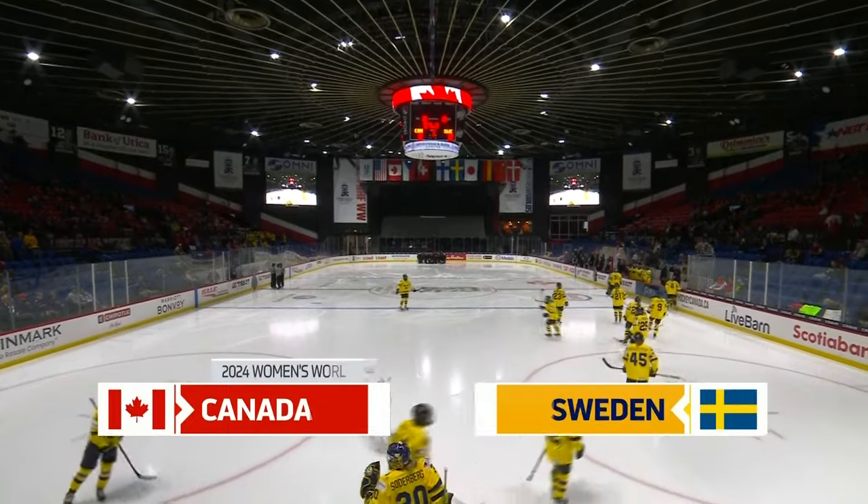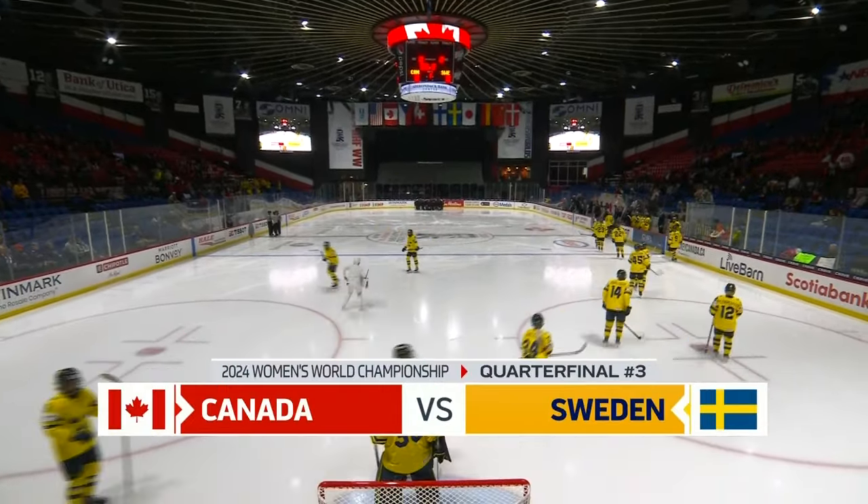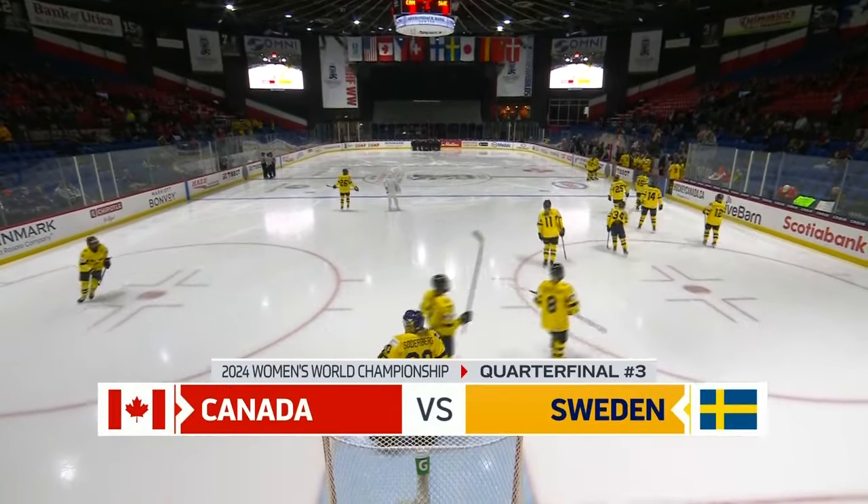Welcome inside Adirondack Bank Centre as Canada looks to punch their ticket to the semi-final — they've done it every single year.